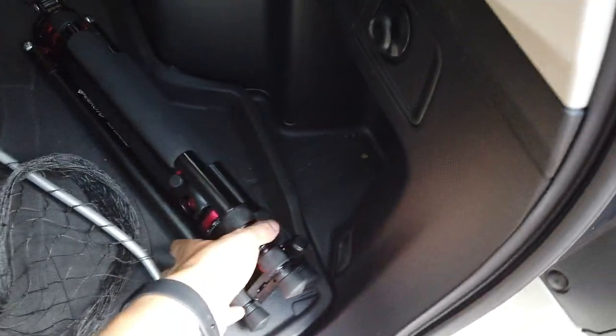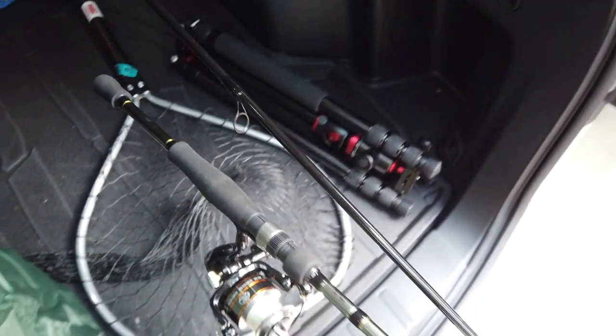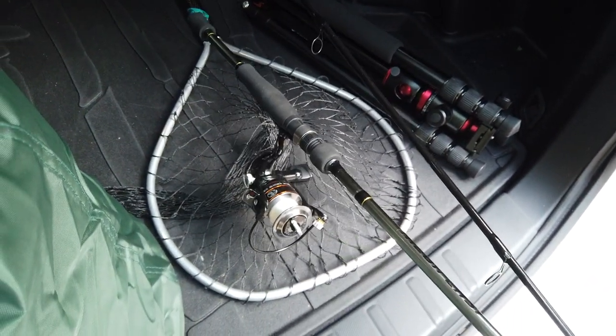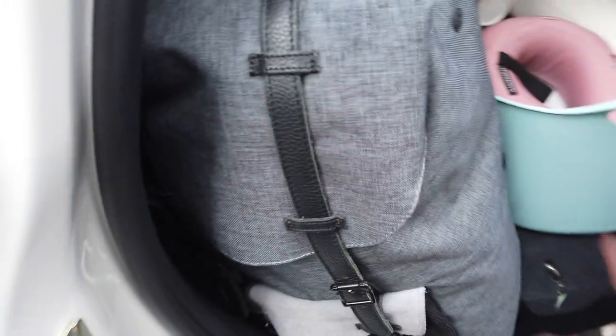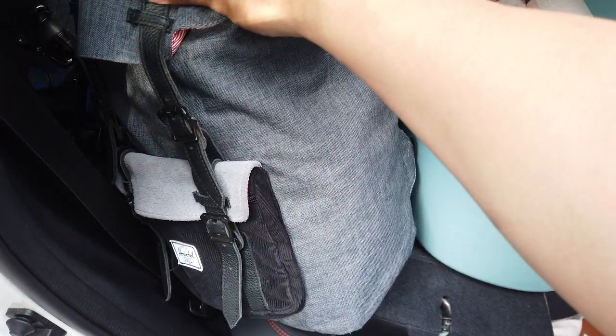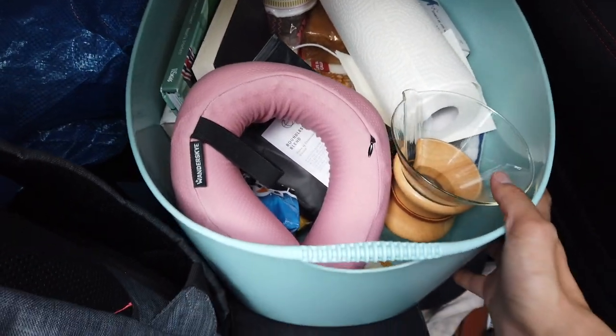Yung tripod ko for pictures. Net para dun sa pag nag-fish. Hindi ko alam kung makapag-fish ako ngayon, kasi parang nakasaray yung lake ngayon dahil merong bear activity. Dito yung mga damit namin. Coffee. Cup noodles. Mga extra stuff na lang.